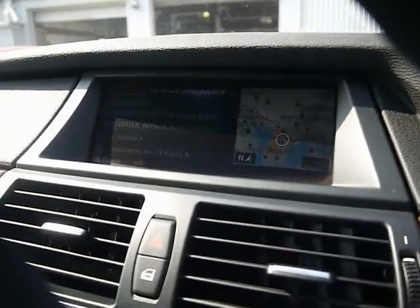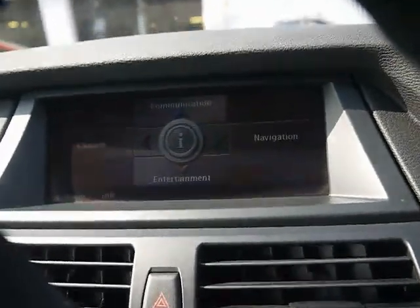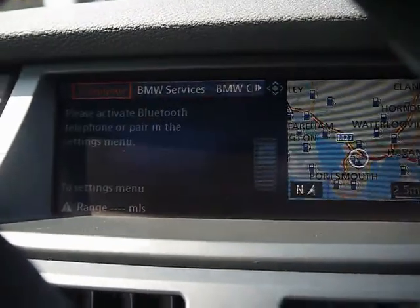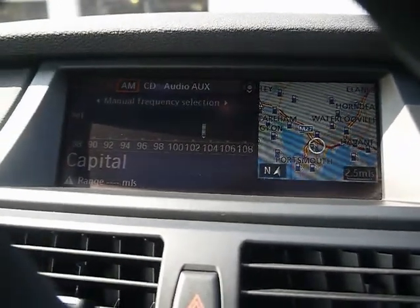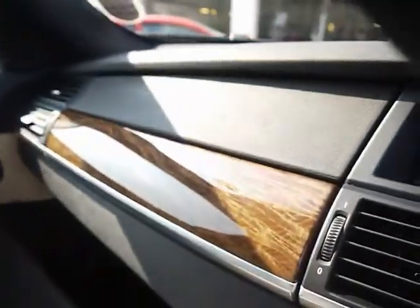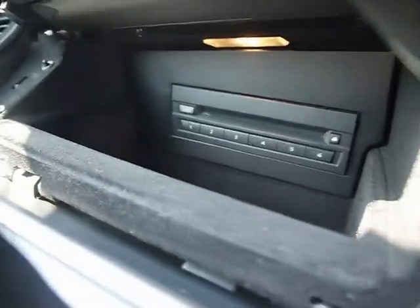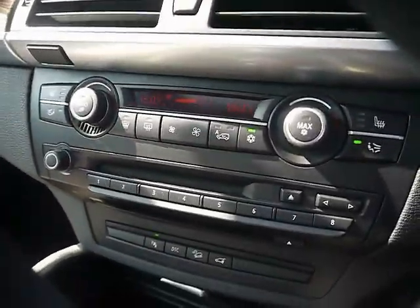We've got the BMW iDrive system with a full colour satellite navigation system. There's also a 6-disc CD changer as well.